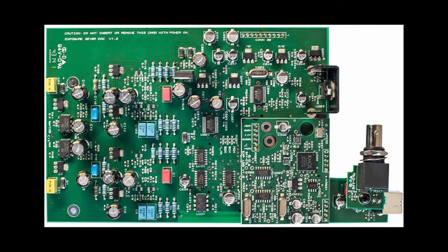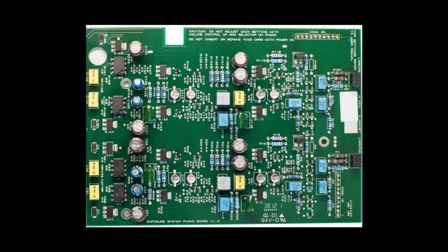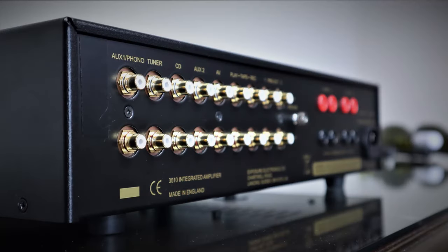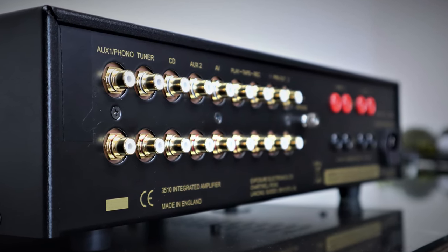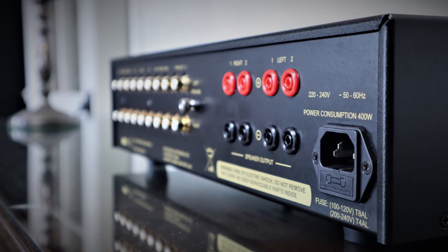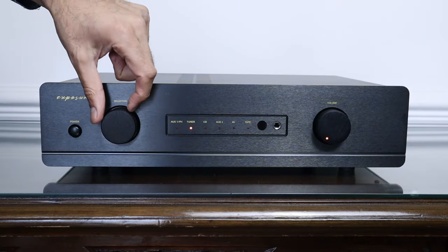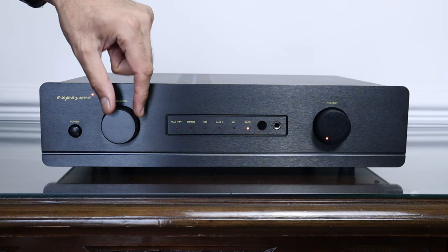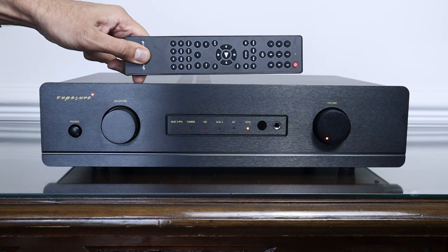What I do applaud Exposure for is the optional modules available: a DAC board at £410, a moving magnet phono card for £300, or a moving coil phono card also for £300. There are six line-level RCA inputs, one of which doubles up for the phono stage if fitted, a tape loop, two sets of pre-outs, and two sets of speaker terminals that only accept banana plugs — which Exposure claims sound better than the ubiquitous five-way binding posts. The supplied remote control is functional but plastic. Where the money is spent is on the inside.